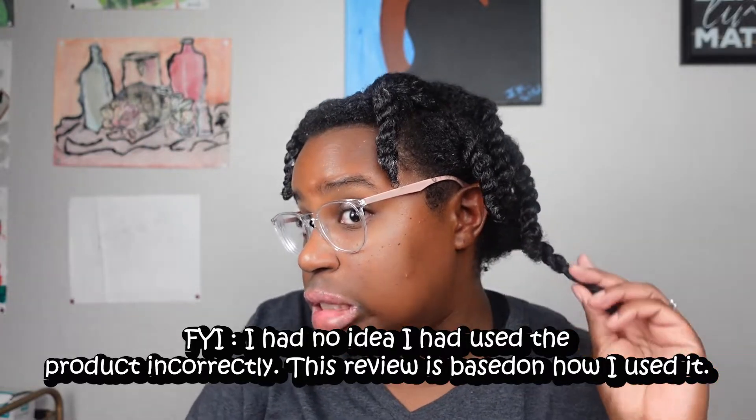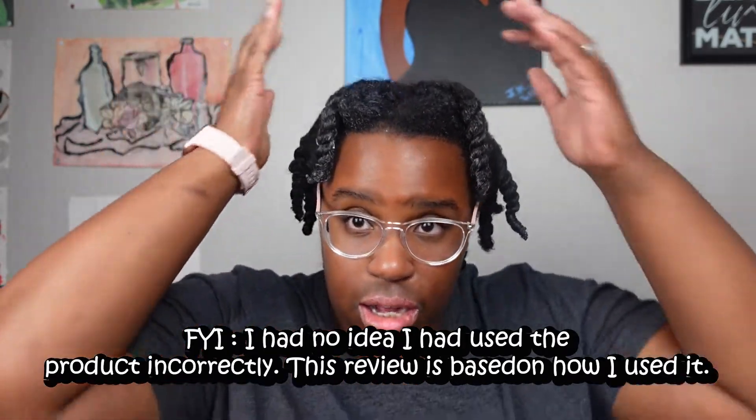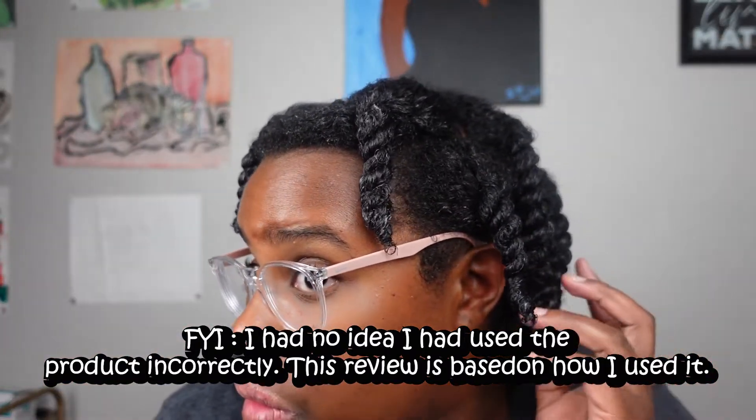I used the pre-poo all over my head and it did an amazing job. I did have to use a decent amount — I started with chunky sections but had to work in smaller sections. It did a decent job of detangling my hair and made it overall really, really shiny. I feel like the African Pride one is a little bit better, but if this is all I had, I would choose the Miel Organics one. The African Pride one is about $5.99, and this one on clearance was $4.99.